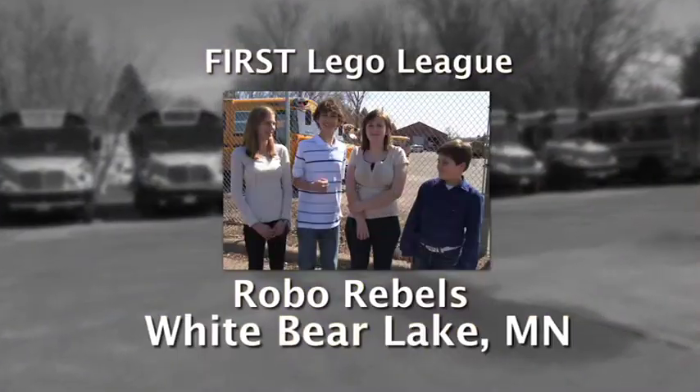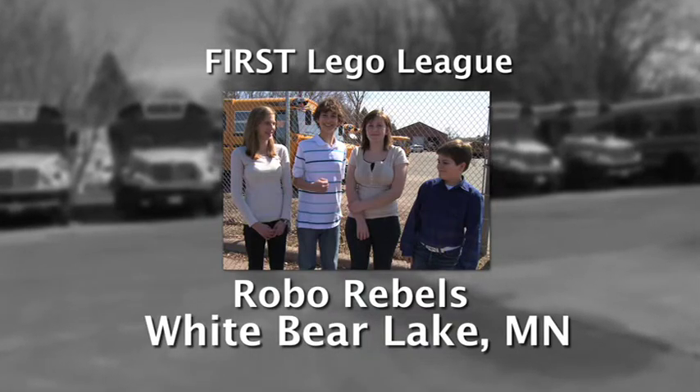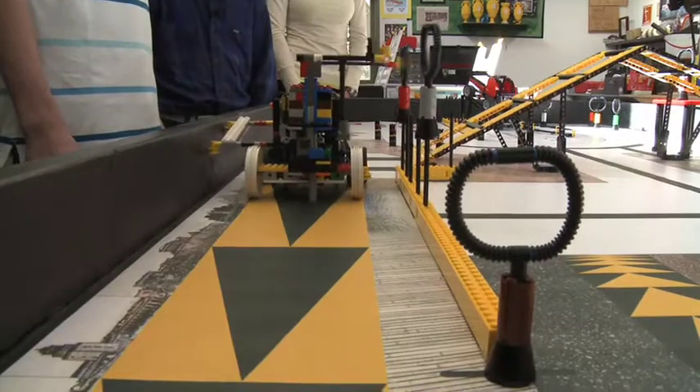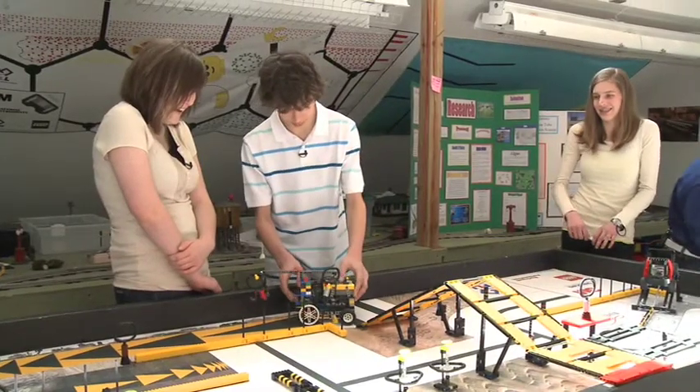Enter the Robo Rebels, an eighth grade FIRST Lego League team from White Bear Lake, Minnesota. Lego League is an organization that encourages kids to participate in robotics design, research, team spirit, and how to go about solving problems in the world.